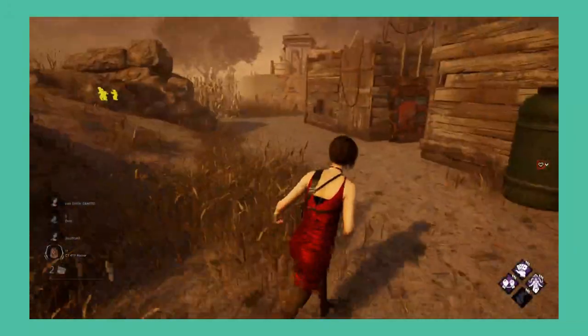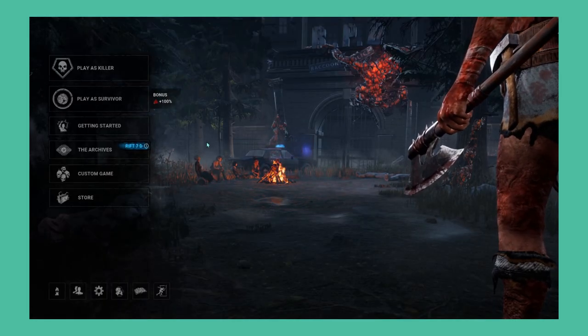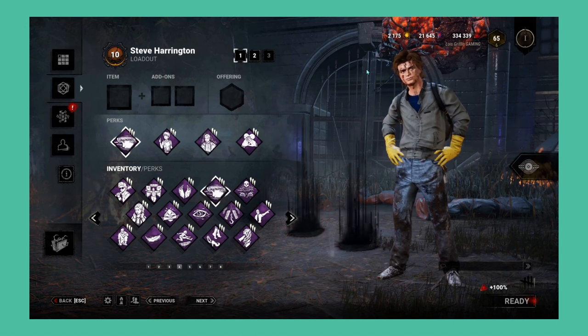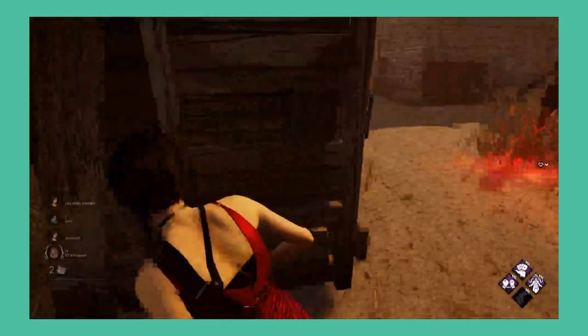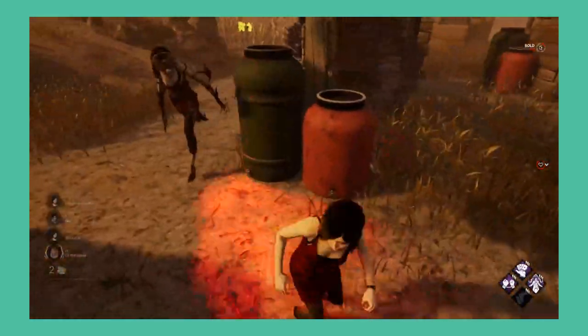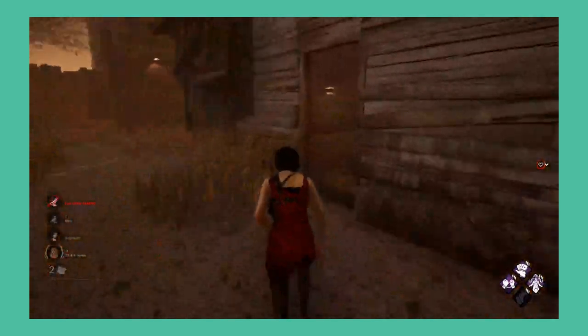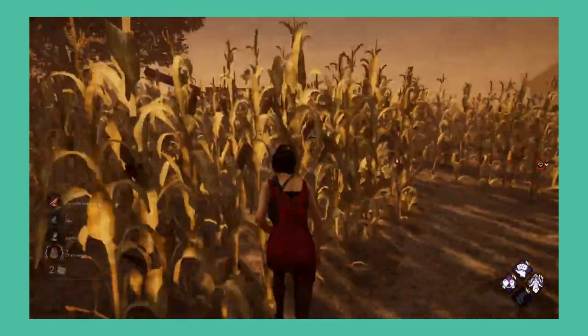Recently, Dead by Daylight has been making some changes that help make the game feel better. The role incentives both give players some more blood points and help reduce queue times. The ability to save both perks and cosmetic loadouts is also very nice. These are examples of quality of life changes — any change that makes things more convenient for players. Today I'm going to go over a few quality of life changes that I think could improve Dead by Daylight.